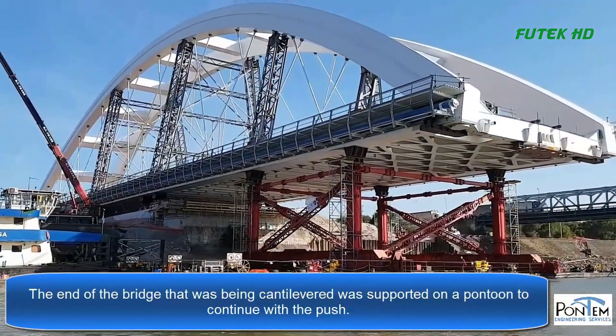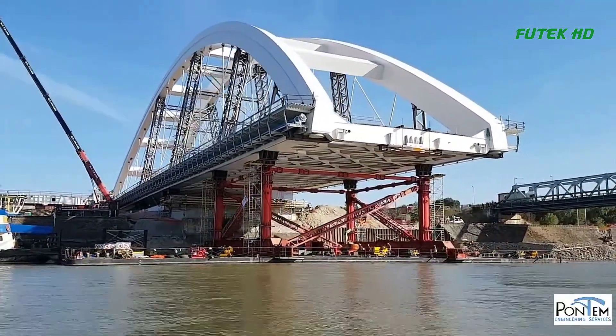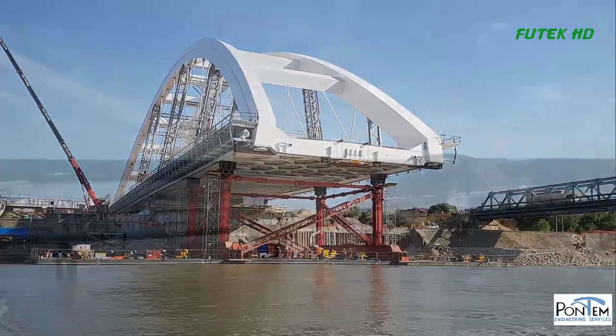The reconstruction of the bridge began in 2013, but the most challenging part of the project was the actual placement of the bridge over the river.